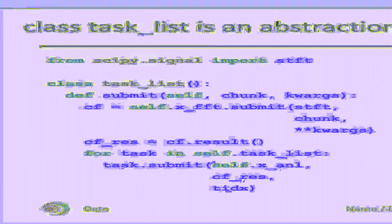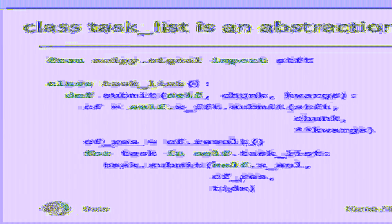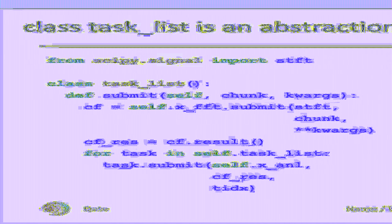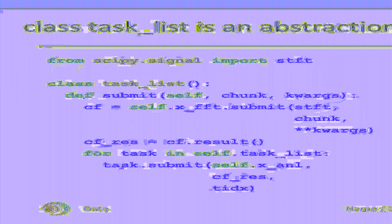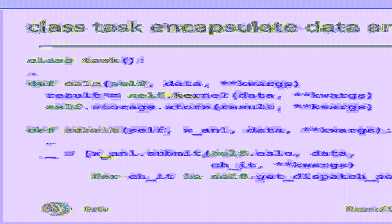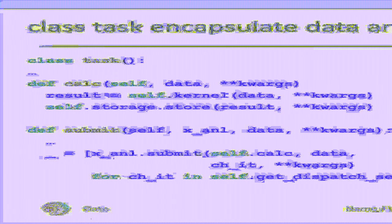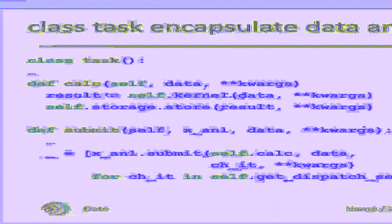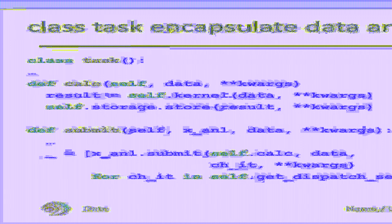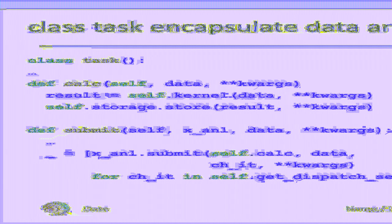One could combine the execution of an FFT with the analysis kernel — this would require four times as many FFTs, but the data would be available directly at the local MPI rank. The point is that one has to consider both compute time and communication time. We've come to the end of the analysis pipeline abstracted by task list. The task class implements the actual launch of the analysis kernel functions through the calc function. Once the kernel returns, the result is stored immediately. This way, we can launch tasks in a fire-and-forget way, with no dependencies between them.